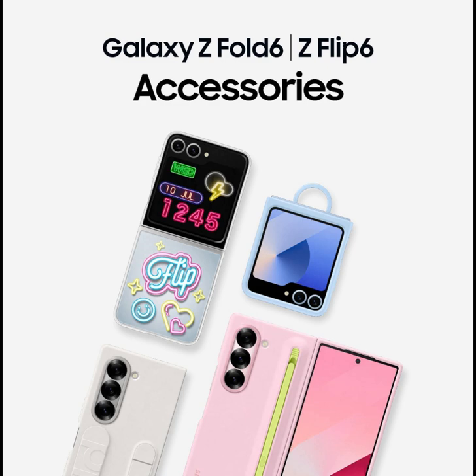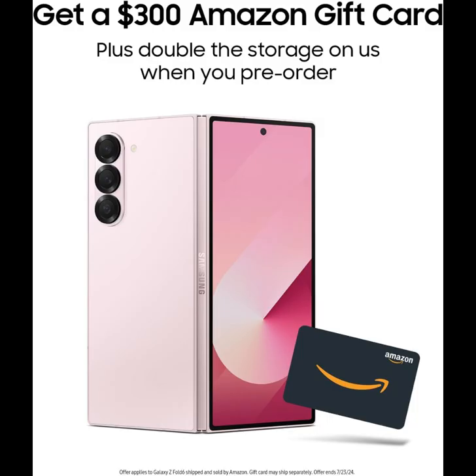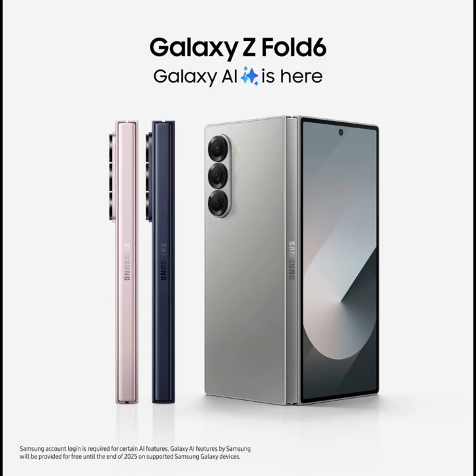Smart AI edits, brilliant photos. Editing photos is even easier on the large screen of Galaxy Z Fold 6 — see more detail as you instantly fix imperfections, move and remove objects, and enhance colors using AI smart tools like Generative Edit and more.